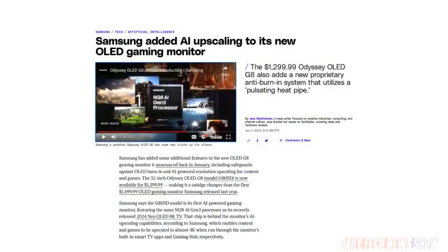Samsung has added two features to the 32-inch Odyssey OLED G8 gaming monitor. Thanks to the built-in NQ8 AI Gen 3 processor, the monitor can now use models to upscale content and games to near 4K when using the built-in TV and gaming hub apps. There's also a pulsating heat pipe — that's what it's called — which will help prevent burn-in. The 32-inch Odyssey OLED G8 is available now for $1,299.